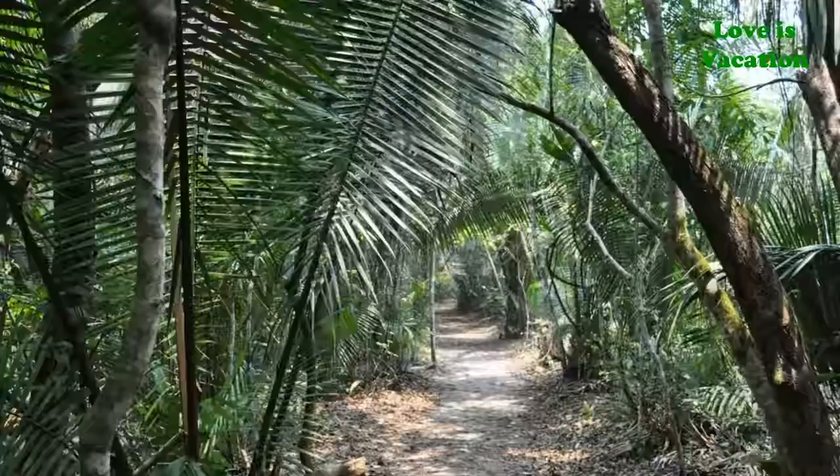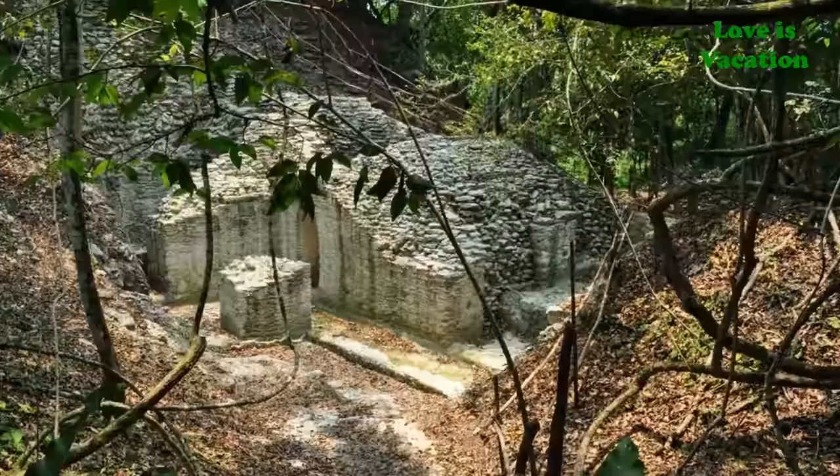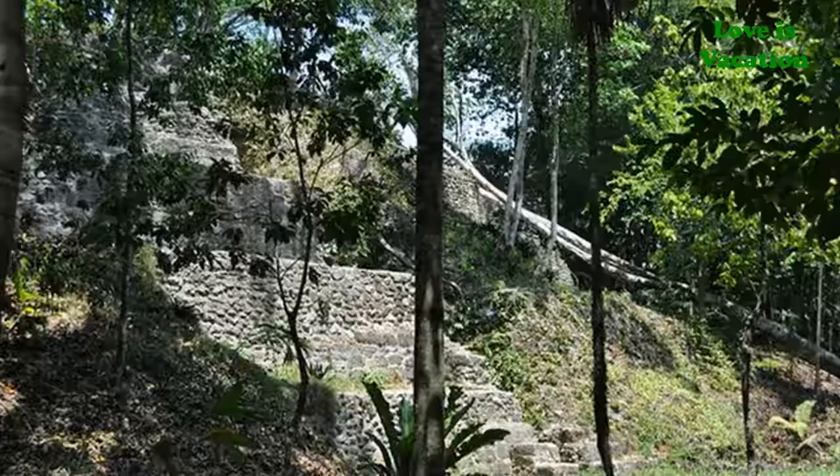El Pilar's mostly unexcavated condition gives you an idea of how easily these Mayan ruins can blend in with the surrounding jungle. It is fairly remote and does not attract many tourists, so it's highly likely that you'll be able to enjoy El Pilar with very few other visitors around. Tours are not always available, so some travelers hike in or rent an ATV or four-by-four to explore it.